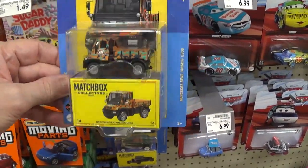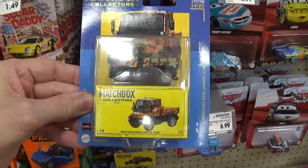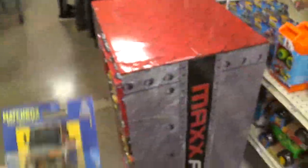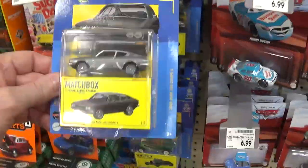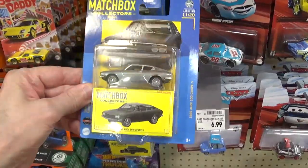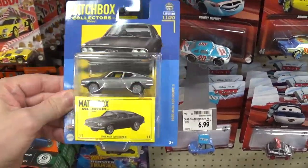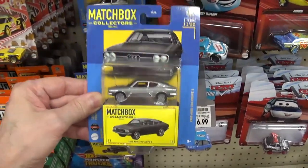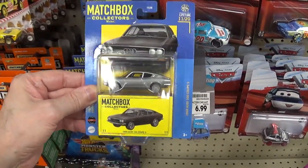The Unimog actually looks kind of cool, so I'll buy that one. And then we have this one right here — looks pretty nice. Matchbox Collector Series — yeah, that one looks pretty nice, I like that one, so I'll buy that one too.